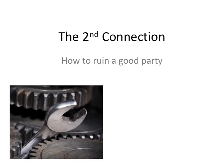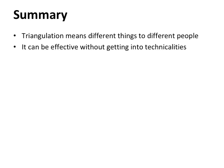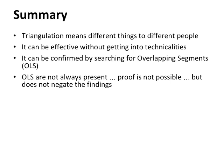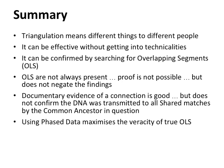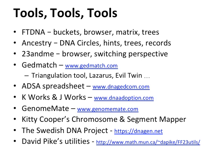To summarize step four: triangulation means different things to different people, and you have to be careful about how you use the term. It can be effective without getting into technicalities. The documentary evidence of a connection is good, but it does not confirm that DNA was transmitted to all the shared matches by the common ancestor in question. If there's a second connection, you usually don't know about it unless you've done your entire tree all the way back and excluded it. So you have to be careful about assuming that a match is via a particular ancestral line.